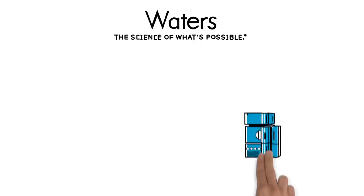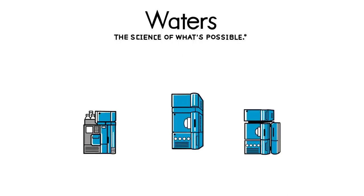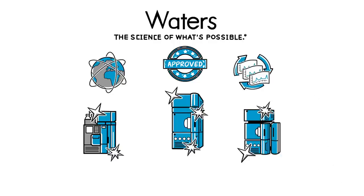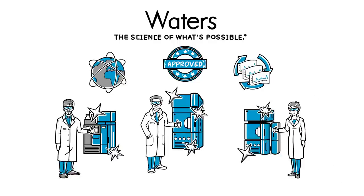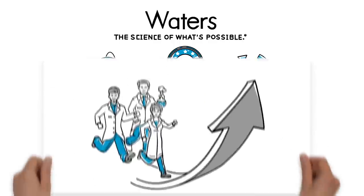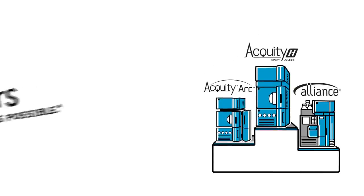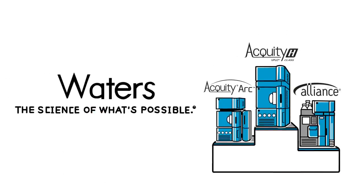Waters' portfolio of analytical LC systems meets the requirements of labs around the world. Compliant-ready systems giving you the reliability, robustness, and repeatability you need for confidence in your results, so you can focus on driving your business and advancing your science. Uncompromised LC performance from Waters, no matter where the science takes you.